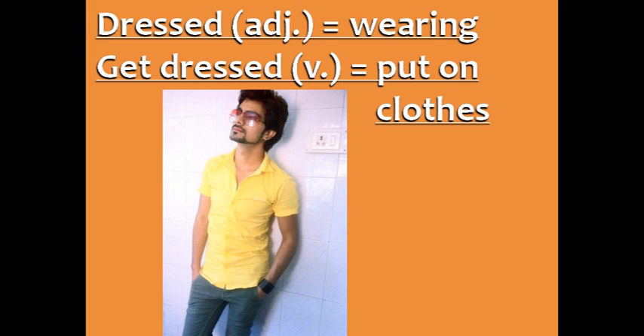Get dressed, the verb, means to put on your clothes. In the morning, after you wake up, you take a shower and get dressed. You can use both dressed and get dressed for both men and women.